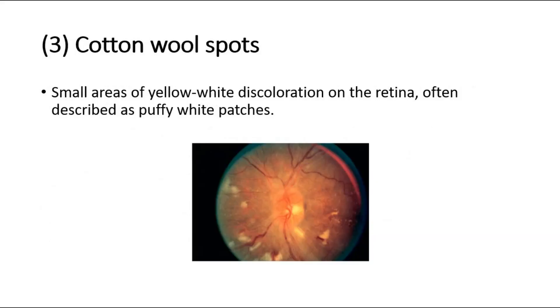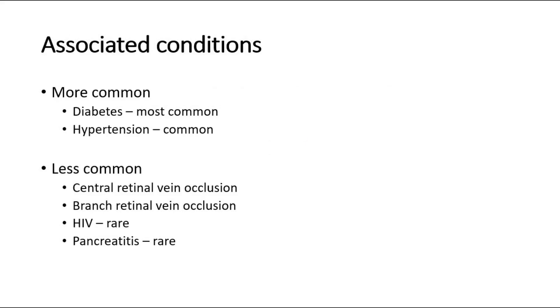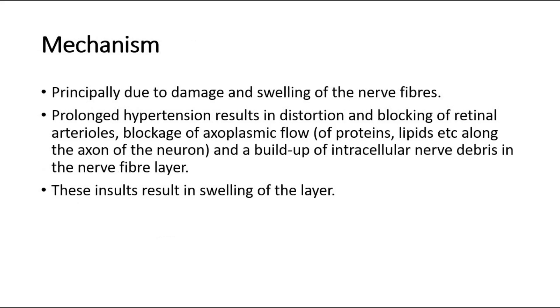The third sign is cotton wool spots, which are small areas of yellow-white discoloration on the retina, often described as puffy white patches. They are commonly associated with diabetes and hypertension, with less common causes including central or branch vein occlusion, HIV, and pancreatitis. Prolonged hypertension results in distortion and blocking of retinal arterioles, blockage of axoplasmic flow, and a buildup of intracellular nerve debris in the nerve fiber layer, resulting in swelling.